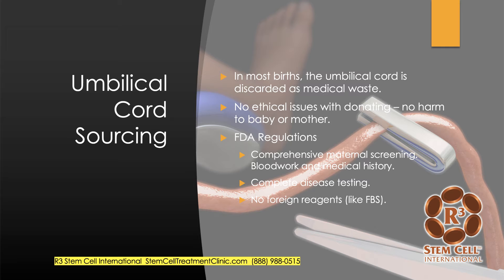For instance, if the woman's had a tattoo, she's excluded. If there's a history of drug use and smoking, excluded. And then with the tissue itself, as it gets processed at one of the FDA-regulated labs, there's a complete disease testing profile performed. In Mexico, the lab we work with actually does testing that's more stringent than the FDA for all types of communicable diseases. And during the processing, none of our labs use any foreign reagents like fetal bovine serum.